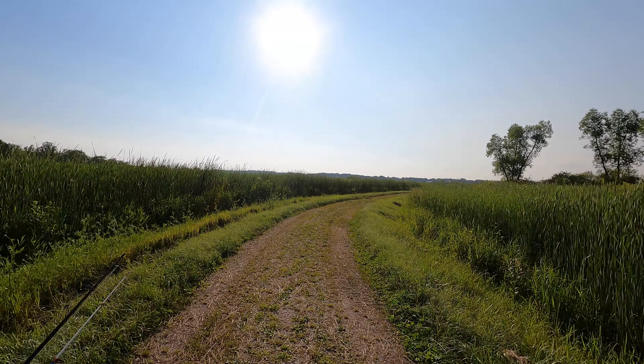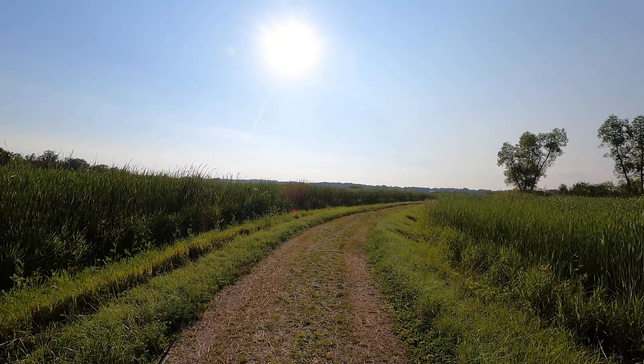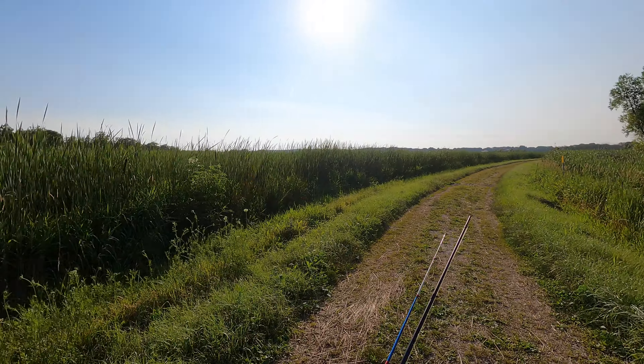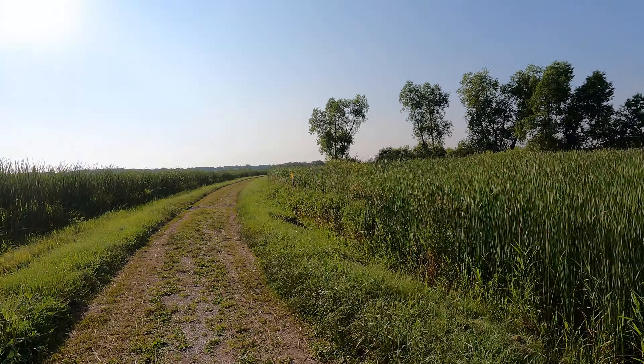We have entered the marsh portion. Really cool looking area. Tall grass — grass might be a bit too tall. We'll give her a go.